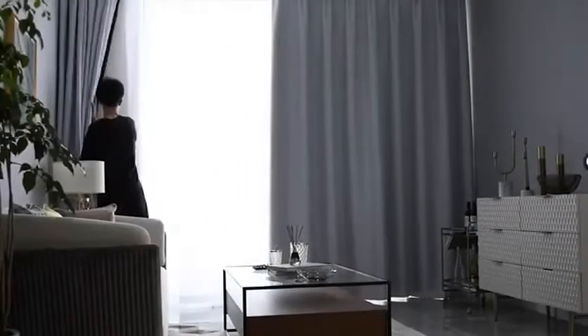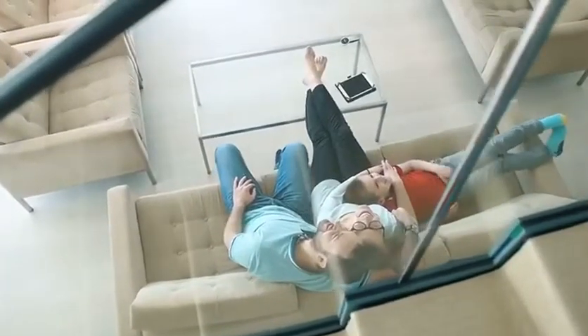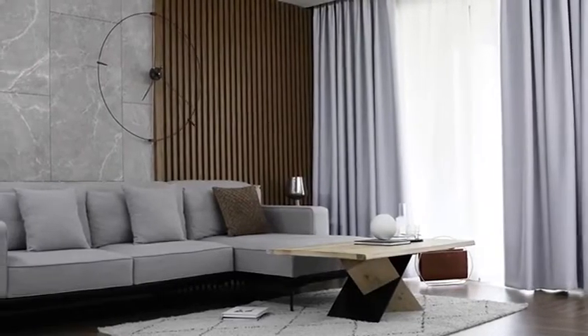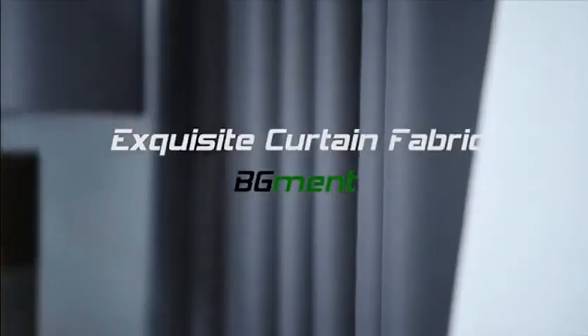BG Mint Blackout and Thermal Insulated Curtains are more than just aesthetically pleasing accents for your windows and home decor. Made of innovative triple weave textured microfiber with silky, soft and smooth touch.